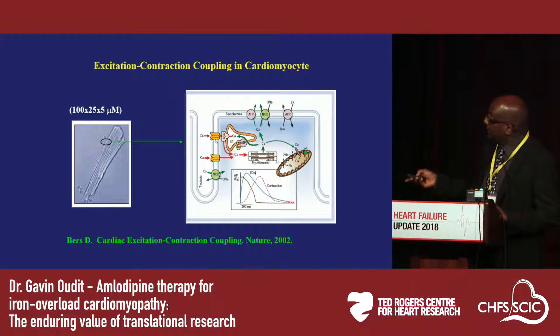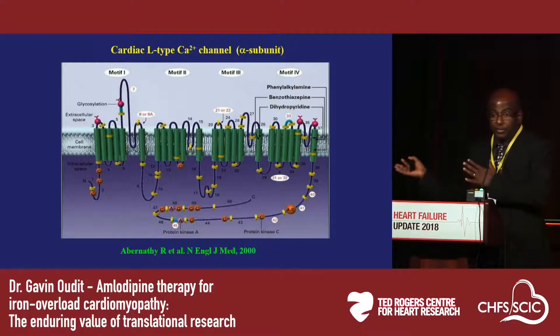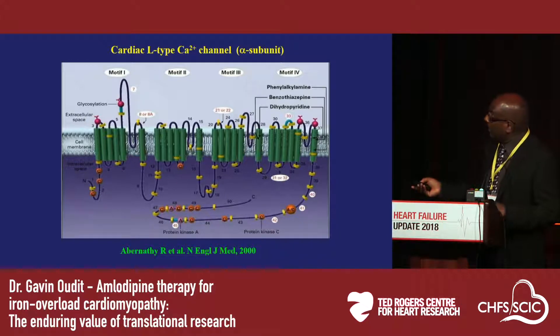The calcium channels are important triggers shown here in the membrane to trigger excitation-contraction coupling, which leads to systolic contraction in the heart. These channels are pivotal in mediating excitation-contraction coupling in cardiomyocytes. The channel itself is a very large protein in which motifs three and four have binding sites for the various classes of calcium channel blockers. In particular, there are dihydropyridine sites in the third and fourth motifs, which is where the drugs we use to treat our patients bind to and block the current in these channels.